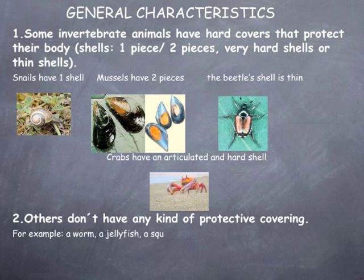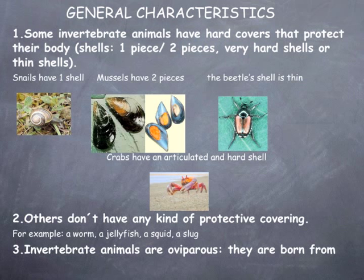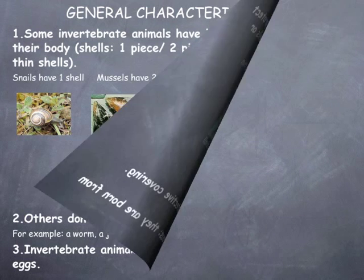Others don't have any kind of protective covering. For example, a worm, a jellyfish, a squid, a slug. Invertebrate animals are oviparous — they are born from eggs.